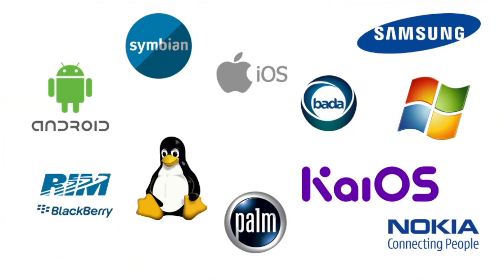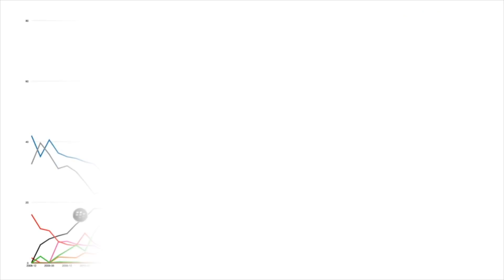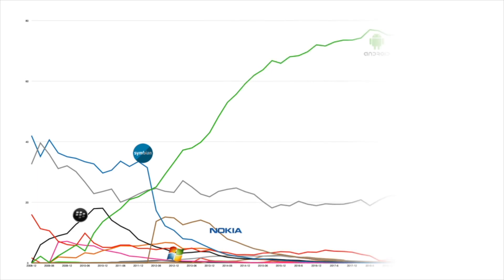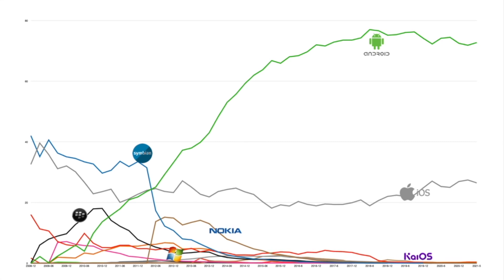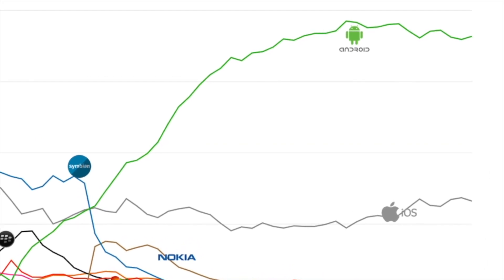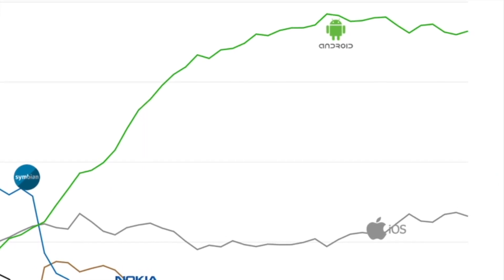There are so many mobile operating systems from the time the smartphone era has started. You can see the graph showing how the operating system market share keeps fluctuating from 2009 to 2021. Now, you barely have only 5 operating systems, of which 2 are sharing most of the mobile market in the world.